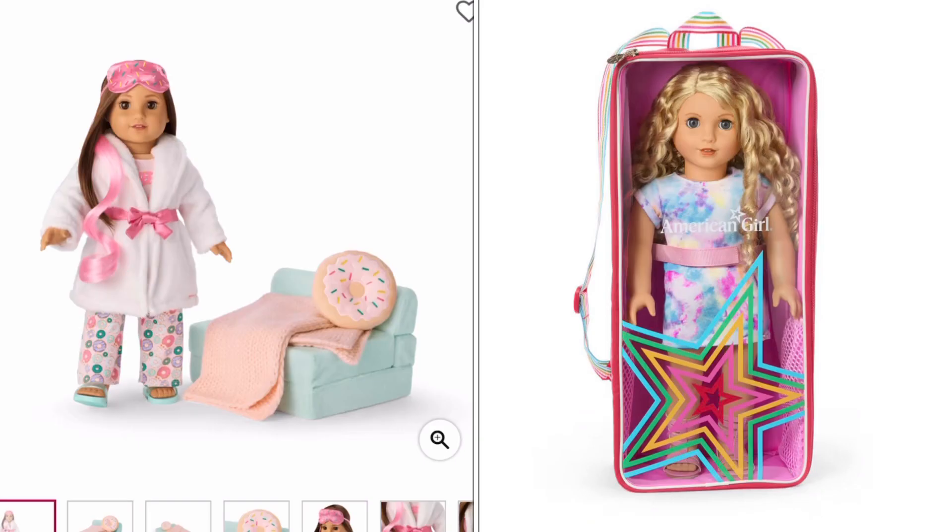Let me know in the comments what you think about the new items on the American Girl website. We'll update you once the Black Friday sales are live on americangirl.com — so far we have information that it'll be a percentage-off sale like in previous years, but there will also be doorbusters. We'll talk about that once they're live. That's it for today — thanks for watching! If you enjoyed this video, please press the like button and subscribe to our channel for all the latest American Girl news.